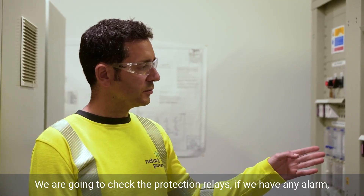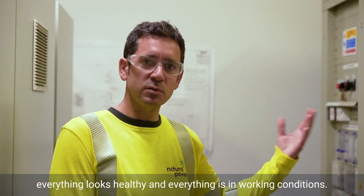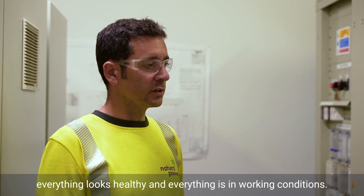We have to check the protection relays if we have any alarms. Everything looks healthy. Everything is in normal conditions.